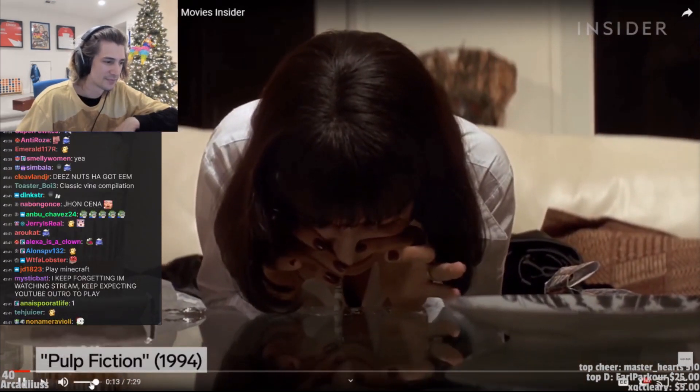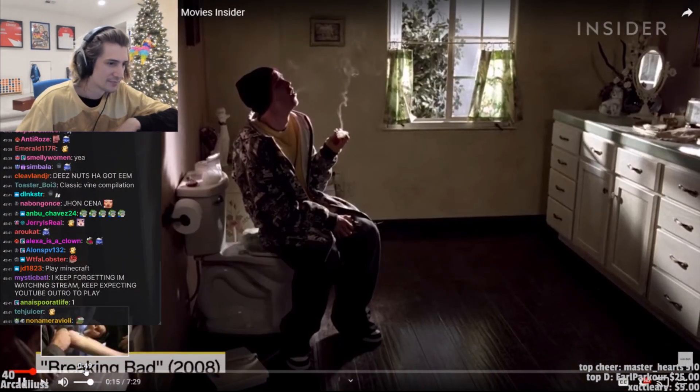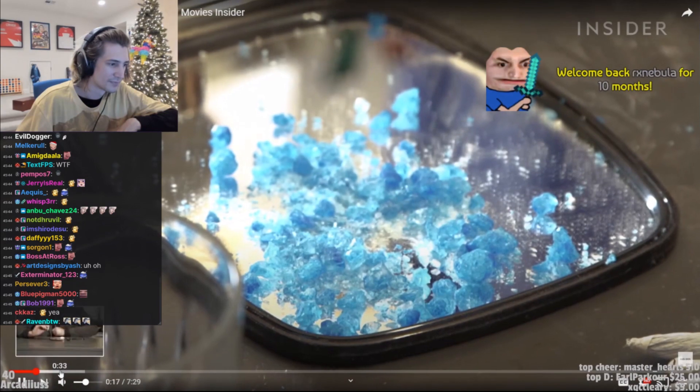Drug scenes are a part of a lot of movies and TV shows. In Breaking Bad, the meth that they smoked was actually rock candy.